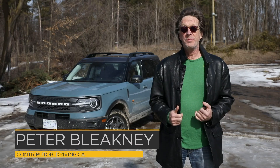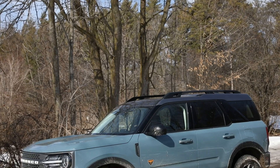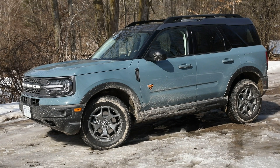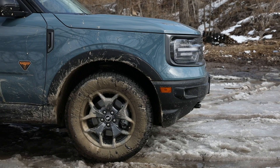The resurrection of the Ford Bronco is pretty big news. In fact, it's probably the most anticipated vehicle of this year, but this isn't it. This is the Bronco Sport — consider this the prequel, the kid brother to the full-fat Bronco that shows up later this year.